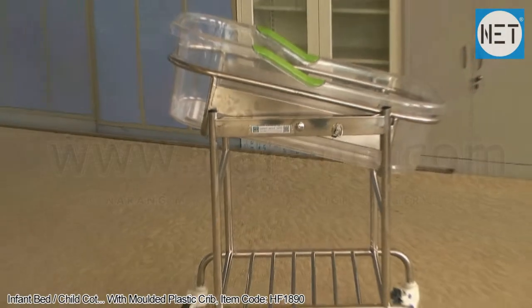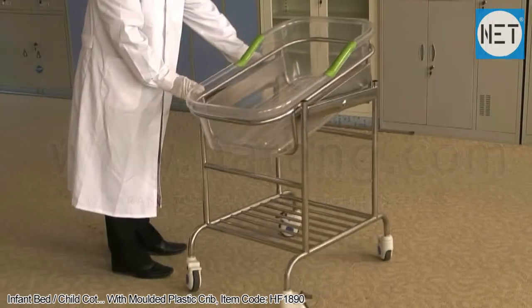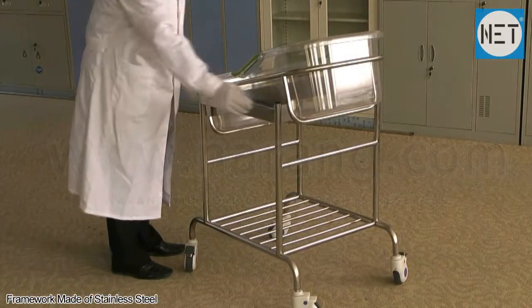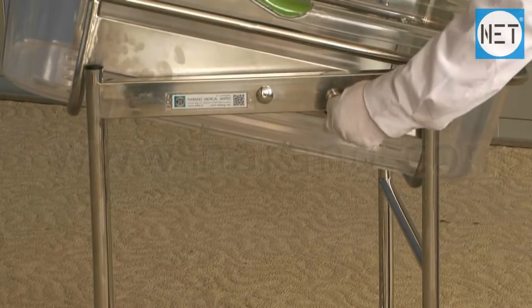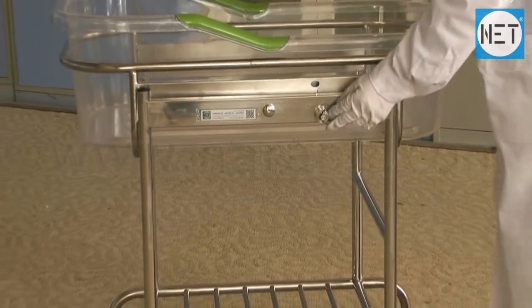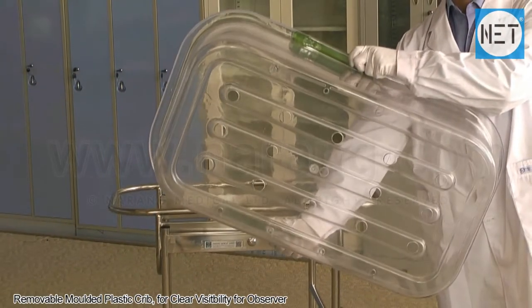NET HF1890 Infant Bed with Moulded Plastic Crib. The framework of the bed is made of stainless steel. It has a shelf at the bottom. It has a removable molded plastic crib for clear visibility for the observer.